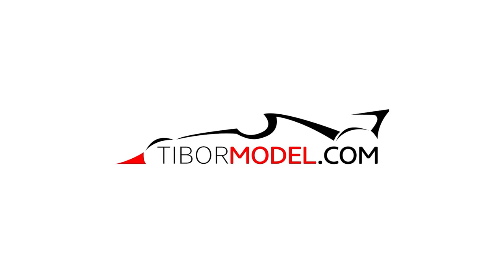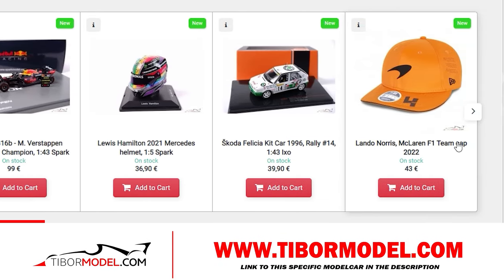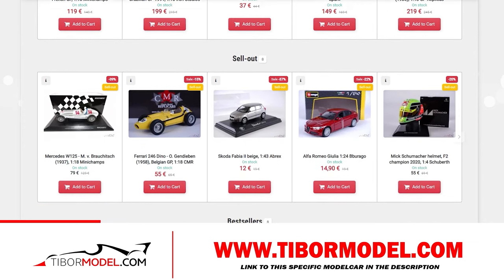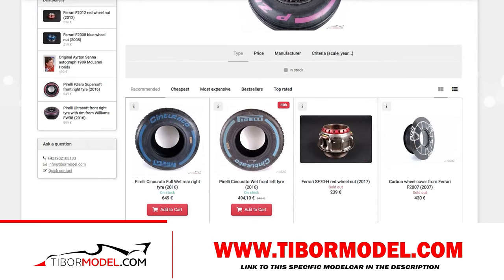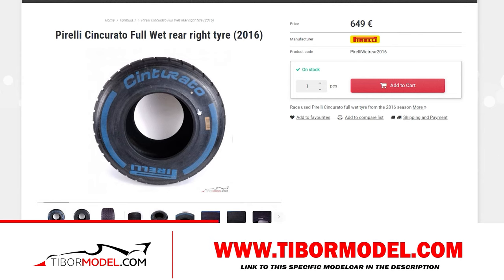Before we continue, I'd like to introduce you to the sponsor of this video: tibormodel.com. Tibormodel.com has a wide assortment of all kinds of things related to motorsport. When I browsed through their website, I came across Formula One model cars, figures, fanware, and helmets — but to my surprise, they even sell genuine Formula One car parts, like this Pirelli tire used in 2016.